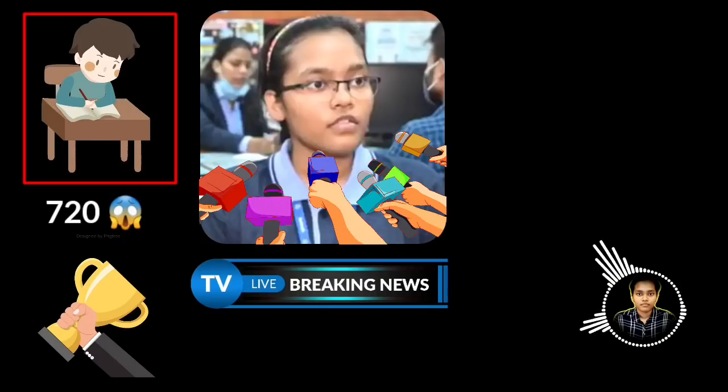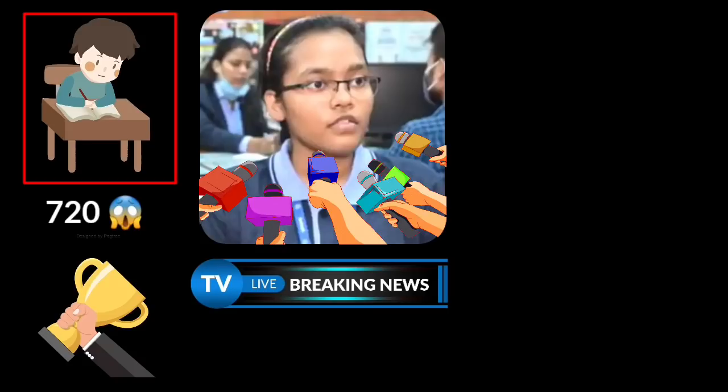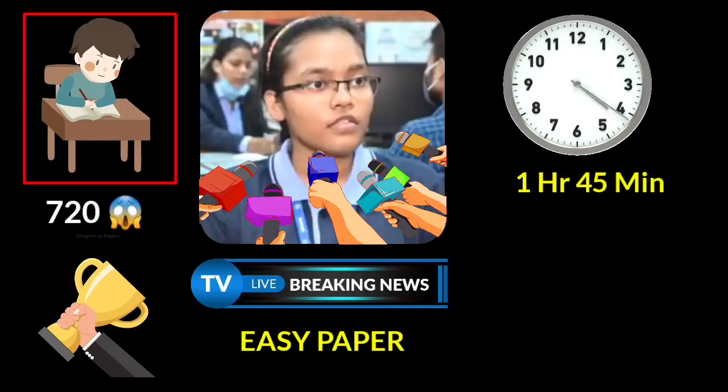The paper was quite on the easier side. Only a few questions were moderate; the majority of questions were easy. In 1 hour 45 minutes, we can solve 180 questions, and in the remaining time we can use checking and answer shading.